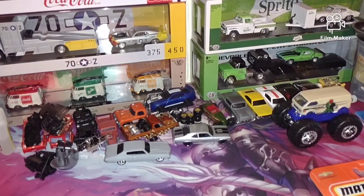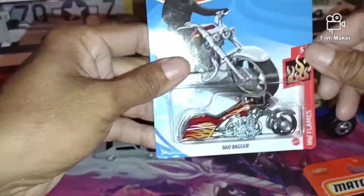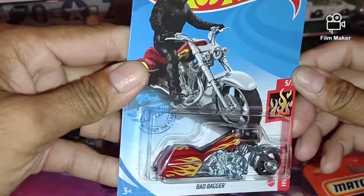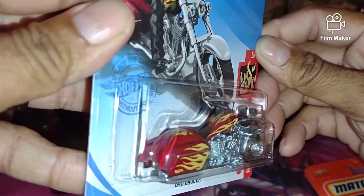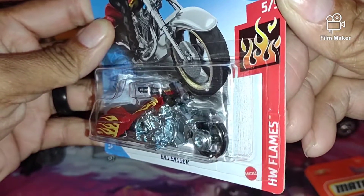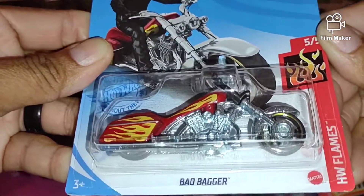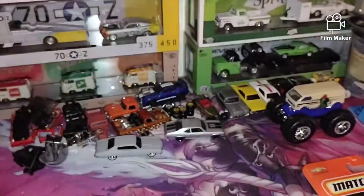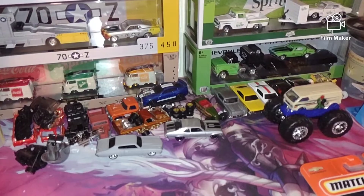Let's see what I got. Dig this one, man — this Bad Bagger. Oh yeah, I am liking this one. Sweet, sweet Bad Bagger — sweet motorcycle there. Let's see if we can go through some of these here.